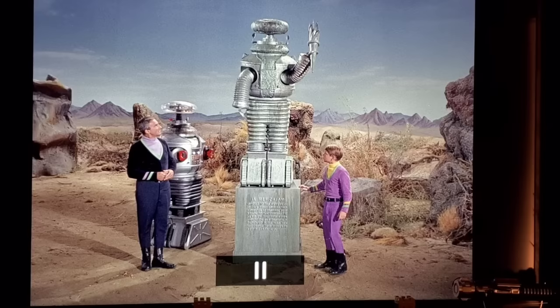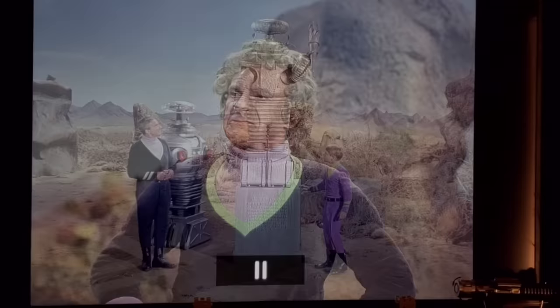This episode is also unique because we get to see both robots — the hero robot and the stunt robot — in the same scene. The stunt robot is dressed up to look like stone. The only other time both appear together is in the upcoming episode 'The Anti-Matter Man.'